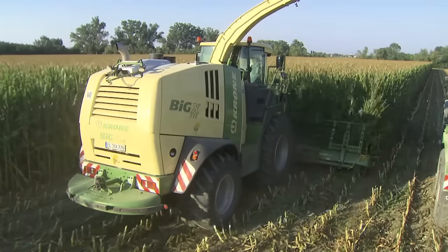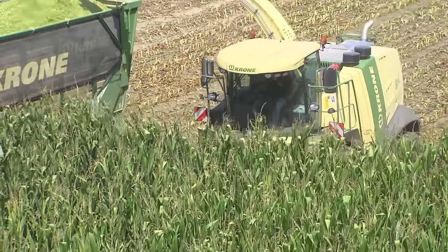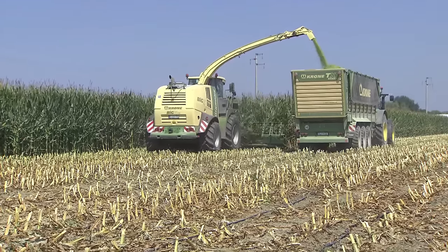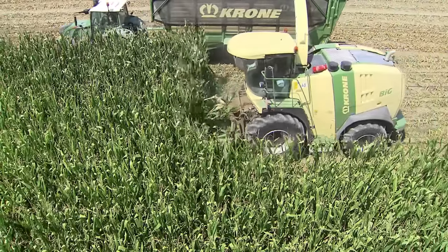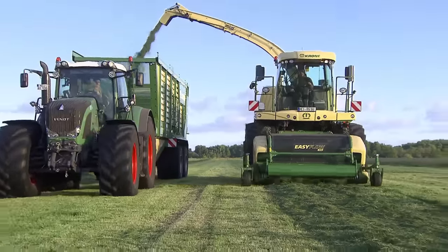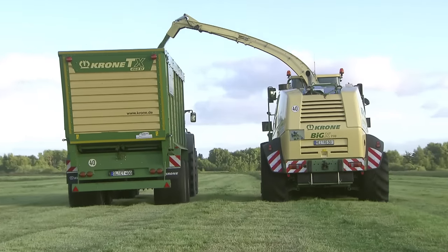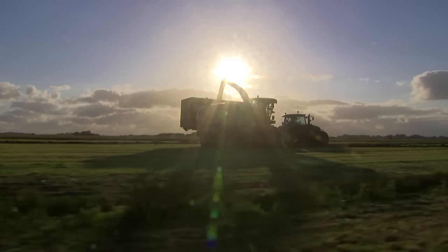Four-wheel drive and high-flotation tires give optimum traction and good ground clearance. The Krone power split function switches the Big X from Eco mode to X-Power mode and vice versa. In X-Power mode, the machine operates at full and unrestricted engine power. Eco-Power is the right choice for the Big X 700, 770, 850 and 1100 when full power is not needed, such as in road travel and in the last few grass silage harvesting passes.